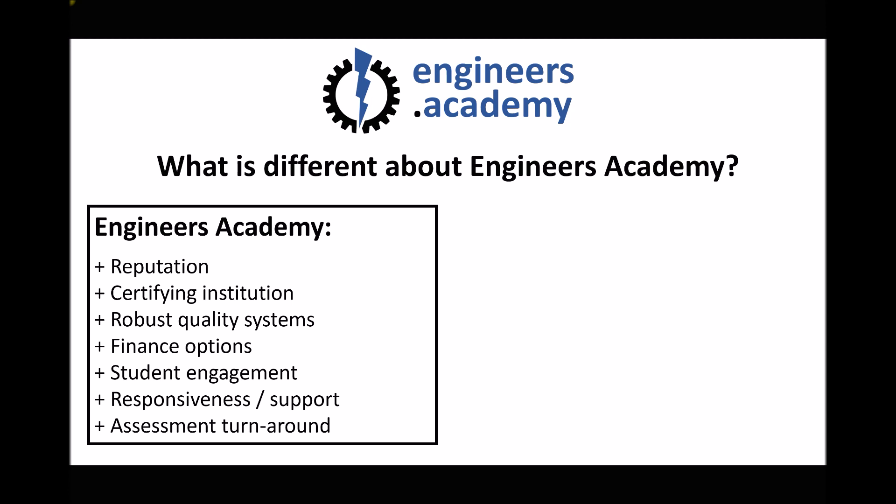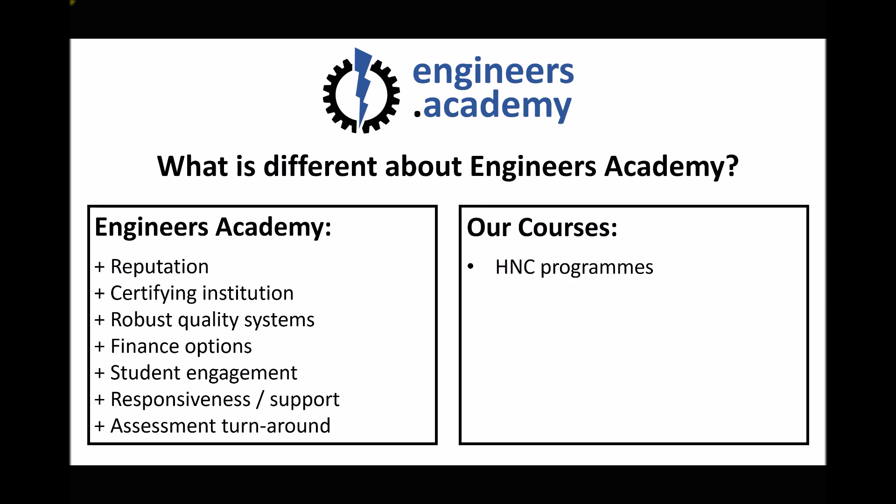We deliver HNC programs in general engineering, mechanical engineering and electrical engineering, and I'll provide links below this video so you can review the content of those courses. We also have bridging courses designed to prepare people for the HNC. A lot of our students have been out of academic study for quite a long period of time. The bridging courses are very low cost, so you can try the resources and get used to studying via distance learning before spending a much larger sum on HNC programs.